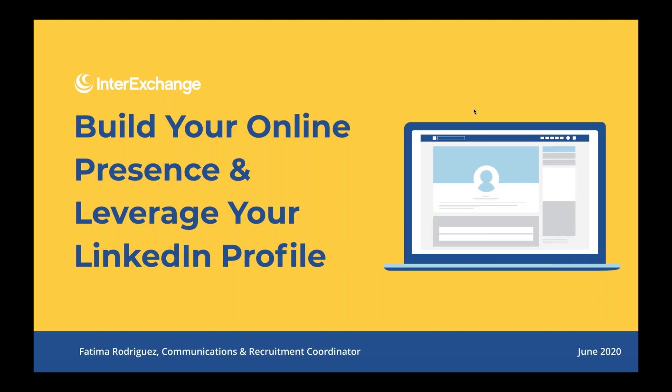Hi, good afternoon everyone — or evening or morning depending on where you are. Thank you for joining us for this career guidance webinar. My name is Fatima Rodriguez and I am the communications and recruitment coordinator at InterExchange. Today we will be discussing how to build your online presence and how to leverage your LinkedIn profile during your job search or internship search.